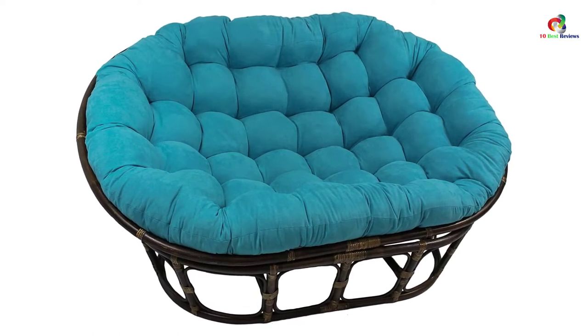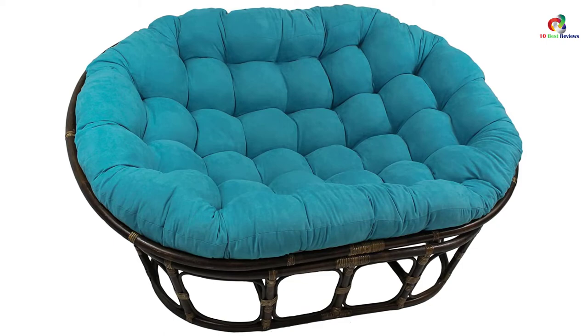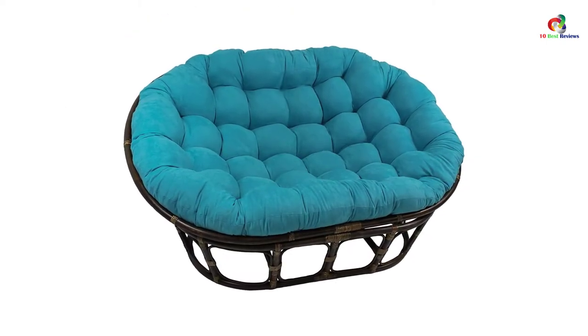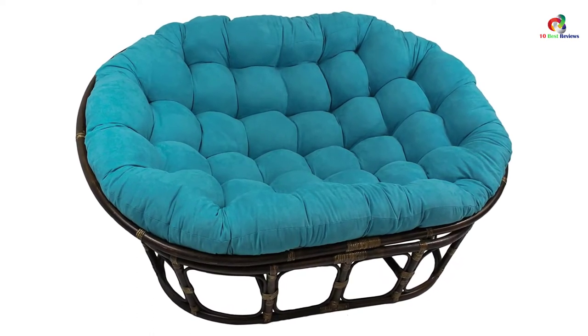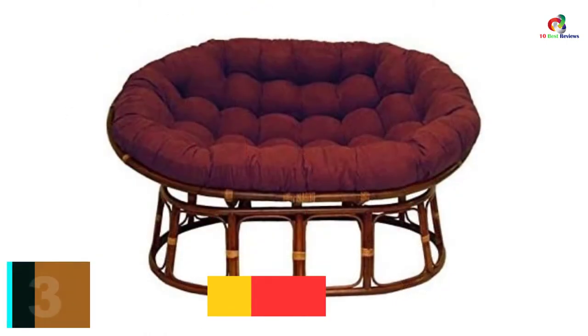The cushion is crafted from ultra-soft polyester that is durable. We also love the sturdy and stylish frame. Similar to other products from this brand, the chair is crafted from high quality materials to ensure durability. The chair will also enhance the look and appearance of your room as it looks extremely stylish.